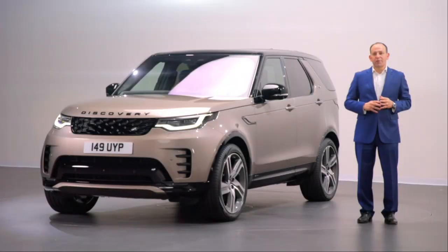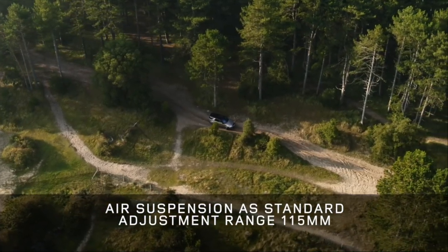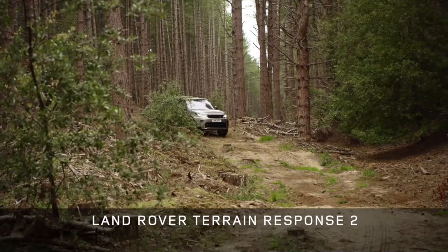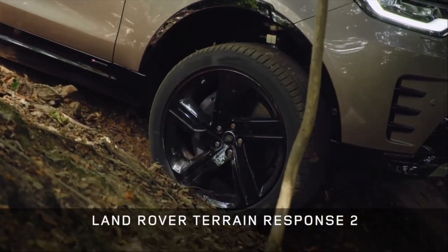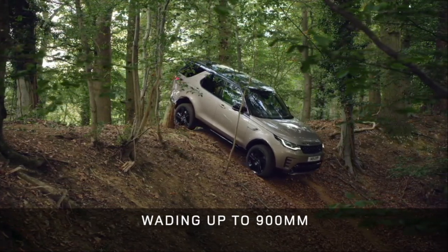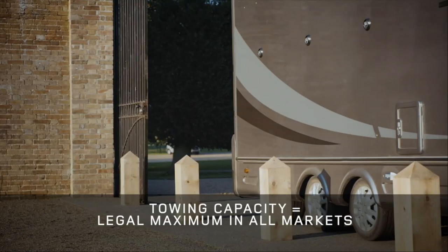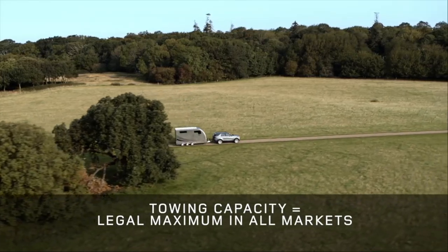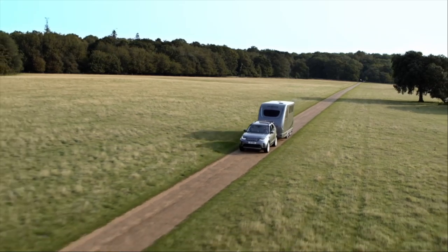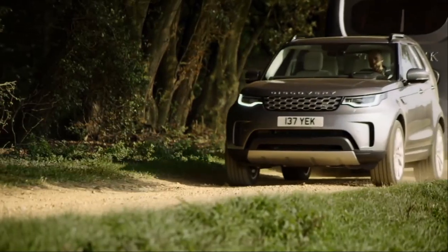Discovery of course retains its legendary all-terrain capability. Air suspension is still standard, able to raise or lower the vehicle through 115mm. Wheel articulation is also unchanged, and the smart algorithms of Land Rover's Terrain Response 2 will automatically adjust settings to keep you moving on any surface. Discovery will still wade through almost a metre of water, now supported by a new wade mode. And when it comes to towing, Discovery is still king — with up to 650Nm of torque it will tow the legal maximum in all markets, with features such as the powered deployable tow bar, adjustable rear air suspension and the tow assist reversing function.